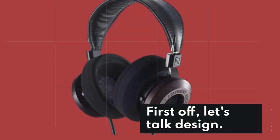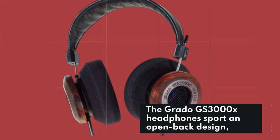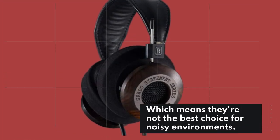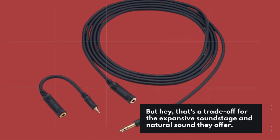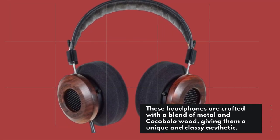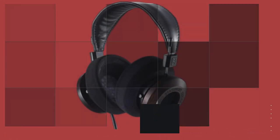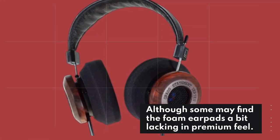First off, let's talk design. The Grado GS3000X headphones sport an open-back design, which means they're not the best choice for noisy environments. But that's a trade-off for the expansive soundstage and natural sound they offer. These headphones are crafted with a blend of metal and cocobolo wood, giving them a unique and classy aesthetic. The leather-covered headband adds a touch of luxury, although some may find the foam earpads a bit lacking in premium feel.